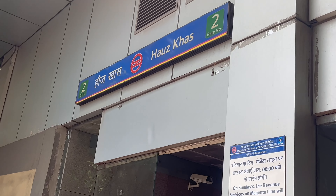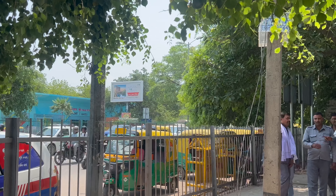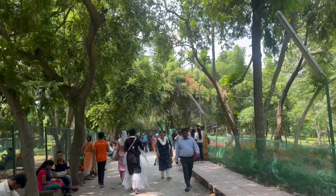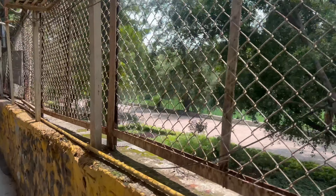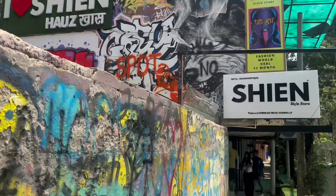So I went by metro to Hauz Khas Gate No. 2 to exit, and you'll see a lot of cars to get to the store. I took an Uber Auto and paid 52 rupees. Then you'll see a small circle and Shein's board, and here you can also see the walls — and their store looks like this from outside.